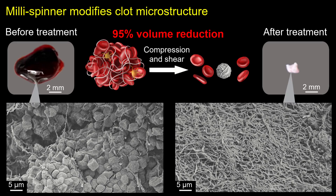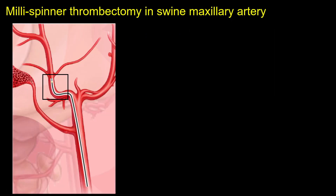After treatment, the fibrin network becomes highly densified, expelling red blood cells and leaving behind an extremely compact fibrin core. We demonstrated millispinner thrombectomy in the swine maxillary artery, which closely matches the size of the human cerebral artery.